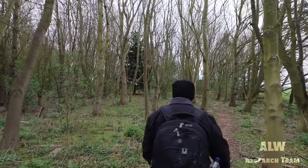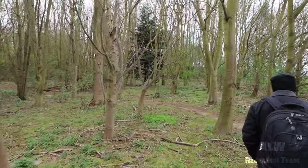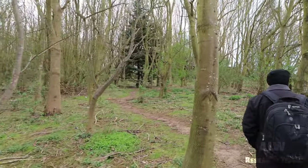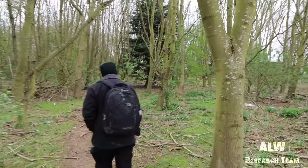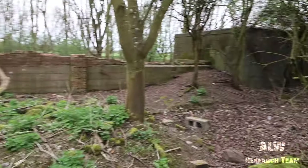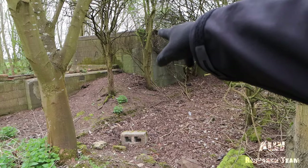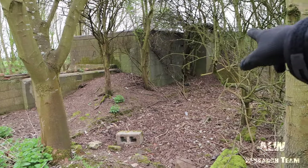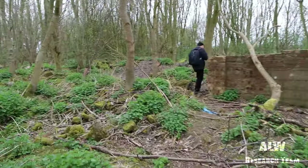There's a random fir tree in the middle of these trees, as if it was planted. There's a big concrete structure. You can see where they've got breeze block and then they've bitumen-coated it to seal the weather out.